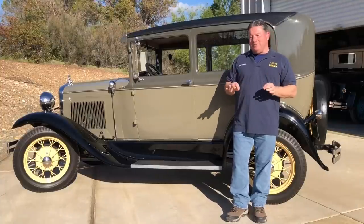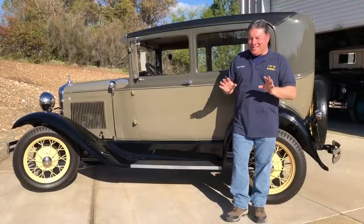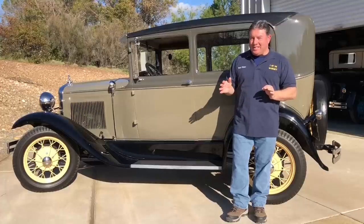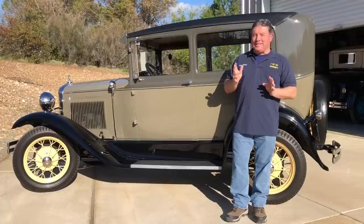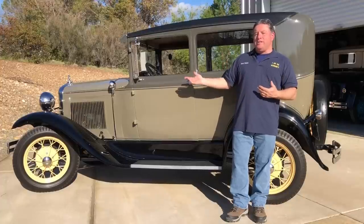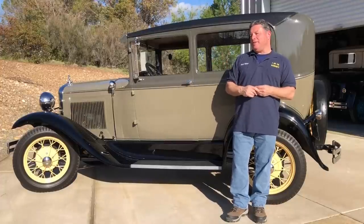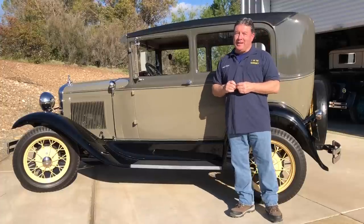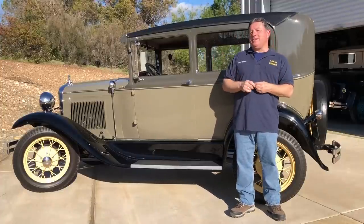That extra coverage cost me about $350 a month extra to have that car insured as a daily driver. People ask why I didn't just have it on my Hagerty policy with my other five cars — I have six classic cars on the Hagerty policy right now — and just not tell them.